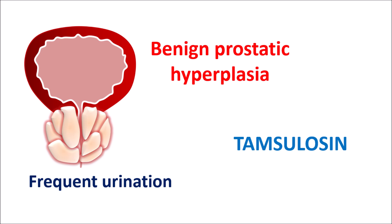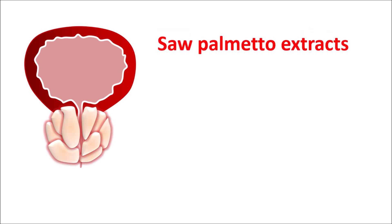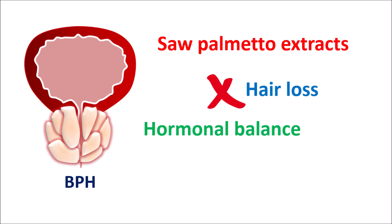Tamsulosin can increase urinary flow by relaxing the bladder base and prostatic urethra. However, Tamsulosin does not reduce the size of the prostate gland. In improving the symptoms of BPH, Saw Palmetto extract can also be used, and this traditional medicine has several health benefits — not only on the prostate, but also in preventing hair loss and promoting hormonal balance. In this video, let us discuss the health benefits of Saw Palmetto extract, whether it acts as an alternative for Tamsulosin, and how it produces these health benefits.